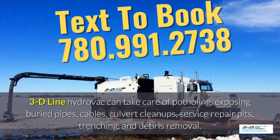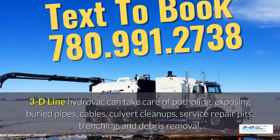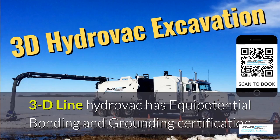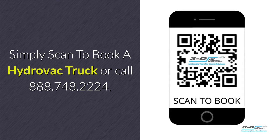3D Line hydrovac can take care of potholing, exposing buried pipes, cables, culvert cleanups, service repair pits, trenching, and debris removal. 3D Line hydrovac has full certification. Simply scan to book a hydrovac truck.